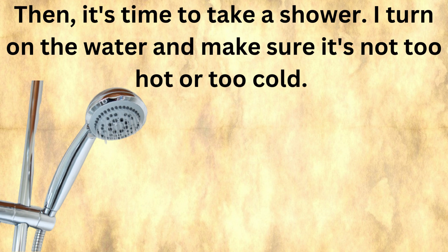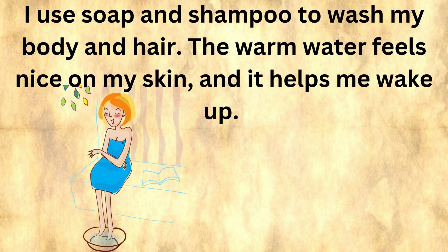Then it's time to take a shower. I turn on the water and make sure it's not too hot or too cold. I use soap and shampoo to wash my body and hair. The warm water feels nice on my skin, and it helps me wake up.